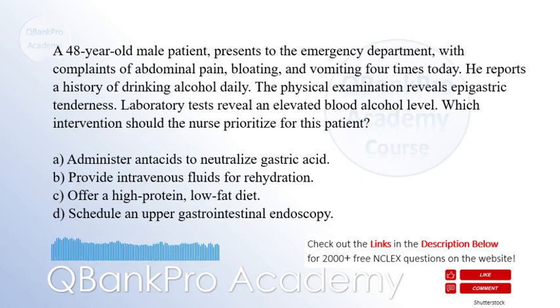C. Offer a high-protein, low-fat diet. D. Schedule an upper gastrointestinal endoscopy. The correct answer is B. Provide intravenous fluids for rehydration.